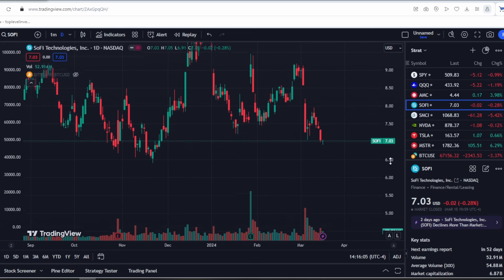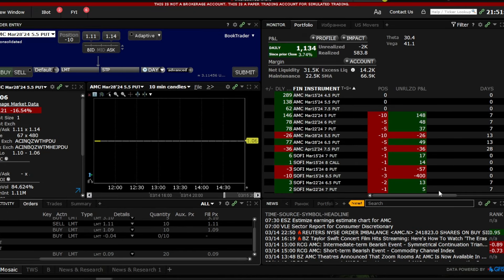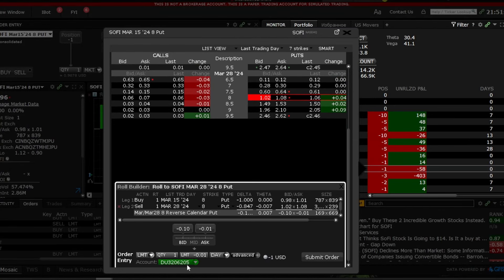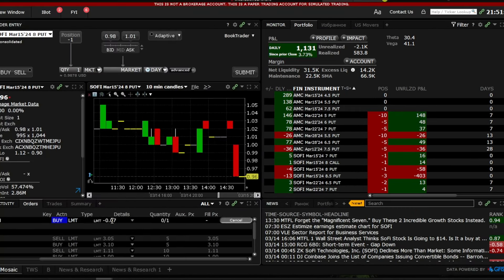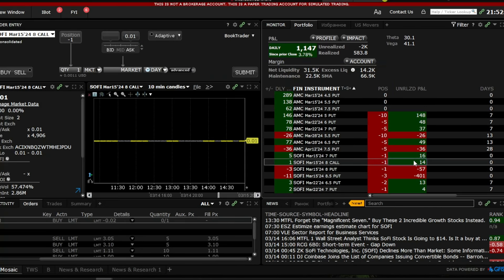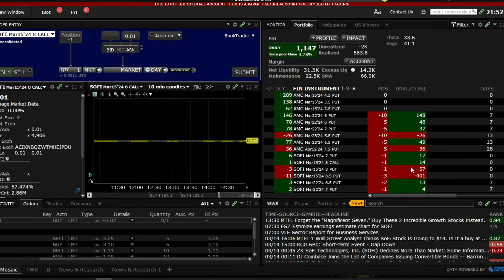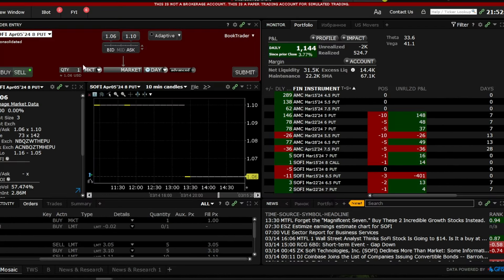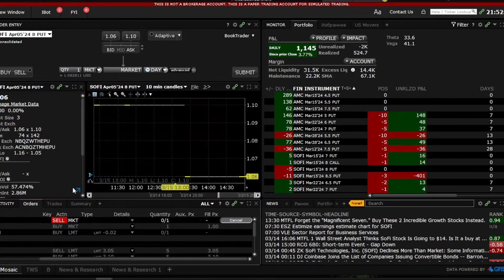Let's go back to my portfolio. I manage a completely public portfolio where I trade SoFi stocks and make money from it. All transactions are completely transparent — you can check the previous videos where I showed the logic and essence. I roll over my positions for a week or several weeks ahead. It's called rolling over options. I receive a premium for it, and that's why I continue to make money.